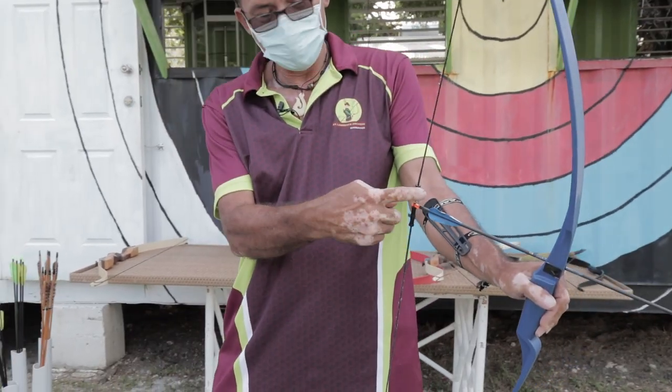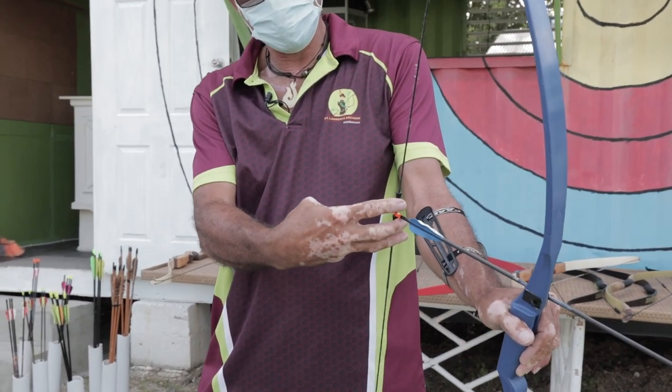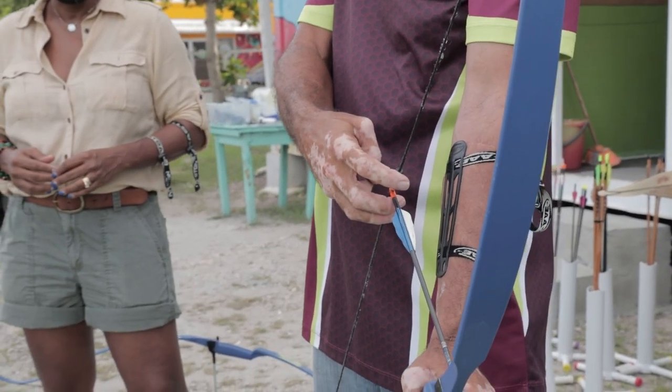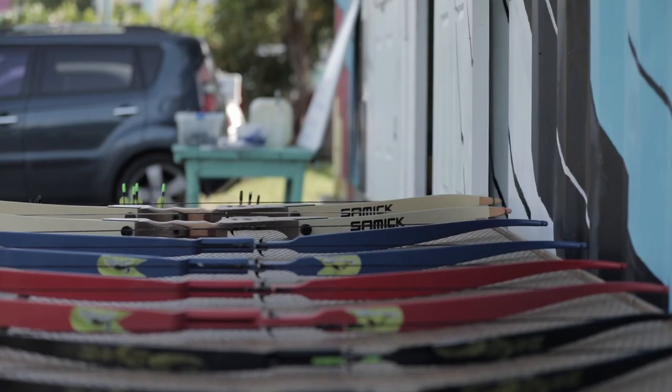You can release some stress, build your concentration, and have fun at the same time. Carlos shows us the different bows and walks us through the techniques for hitting the bullseye.